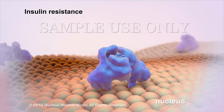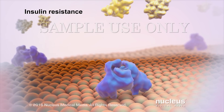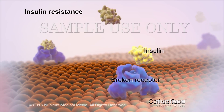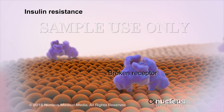If you have type 2 diabetes, your cells don't respond to insulin as they should. This is called insulin resistance. When this happens, your insulin cannot unlock the cells to let sugar in because the locks, or insulin receptors, are missing or aren't working.